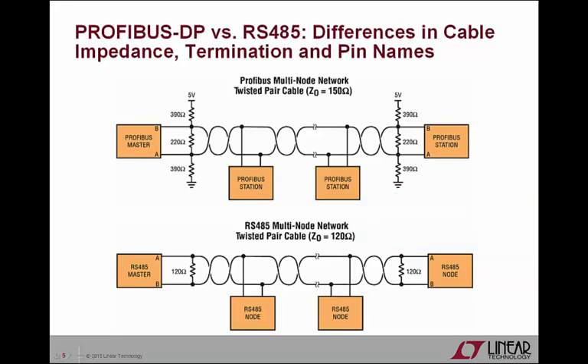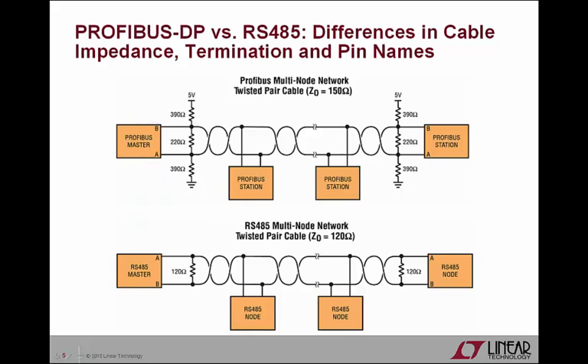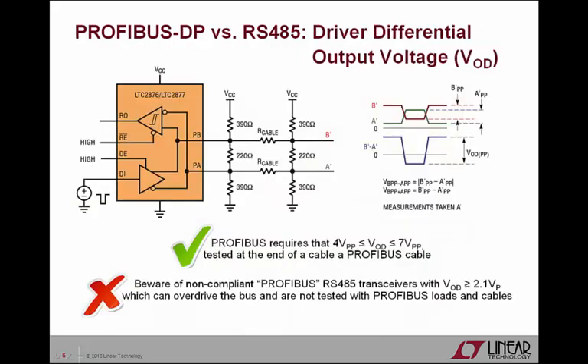In most general purpose RS-485 transceivers, pin A is the non-inverting receiver input and non-inverting driver output, and pin B is the inverting receiver input and inverting driver output, relative to the receiver output and driver input. However, the Profibus standard describes the bus polarity in such a way that pins B and A are exactly the opposite of this. Differential driver output voltage, or VOD, is perhaps the most misinterpreted or most intentionally ignored specification in Profibus DP's physical layer.